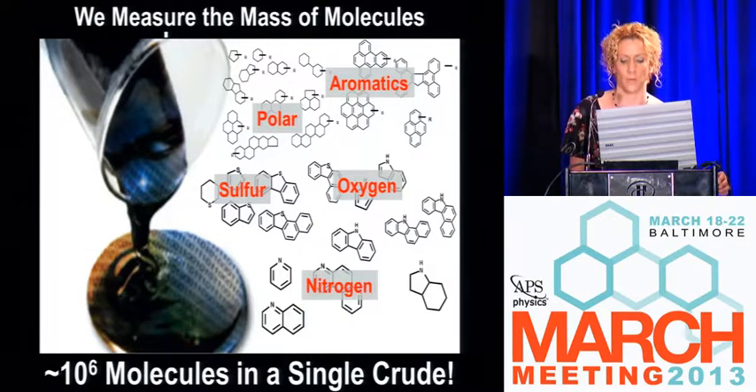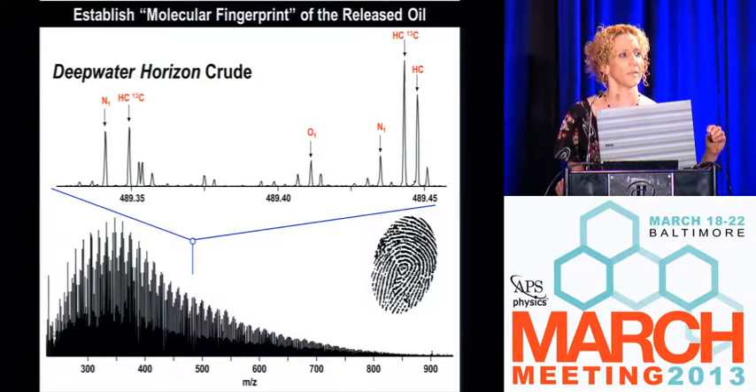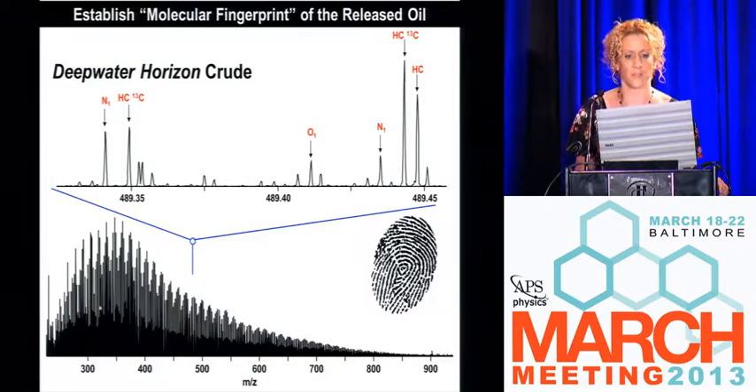Nitrogen is also a big problem — it has many implications in destroying catalysts when they try to do upgrading. If we can measure the mass of these molecules, we can establish a molecular fingerprint. What I'm showing here is a broadband mass spectrum — if you measure mass accurately enough to five decimal places in a complex organic mixture, you can tell the elemental composition of each particular peak.